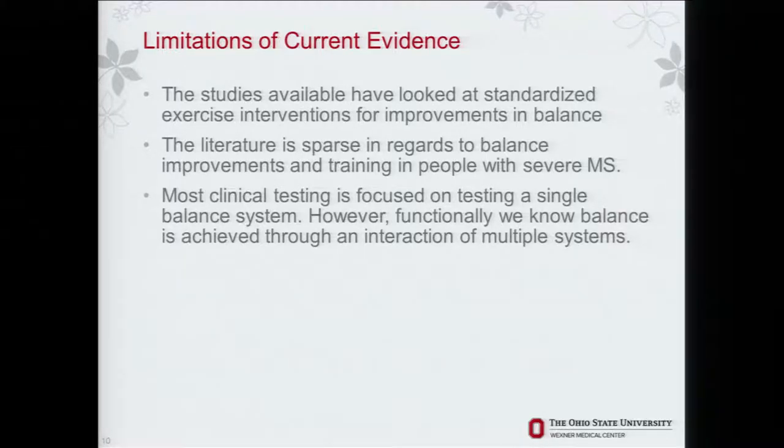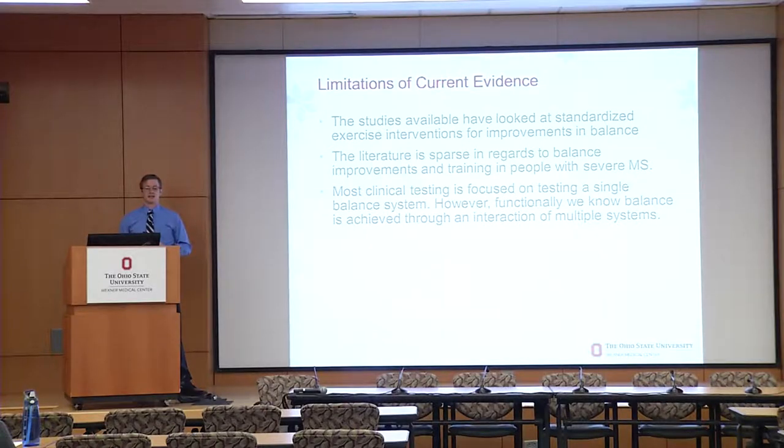The limitations in the evidence are that the variety of evidence has only looked at standardized exercise programs — everybody in the study gets the same exercise program to maintain control. So it is not individualized and not specific. The literature is sparse regarding balance improvements and training in people with severe MS; it's just not well studied. And most clinical testing we use tests a single balance system, whereas functionally we know balance is achieved through an interaction of all these systems with information flowing seamlessly between them.